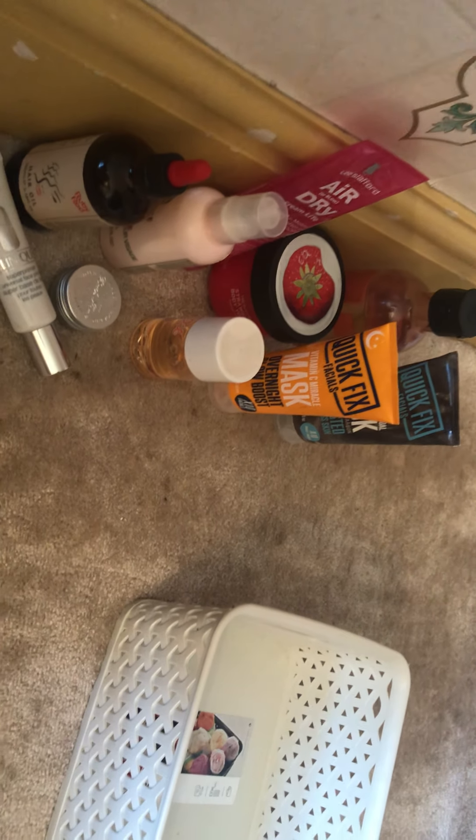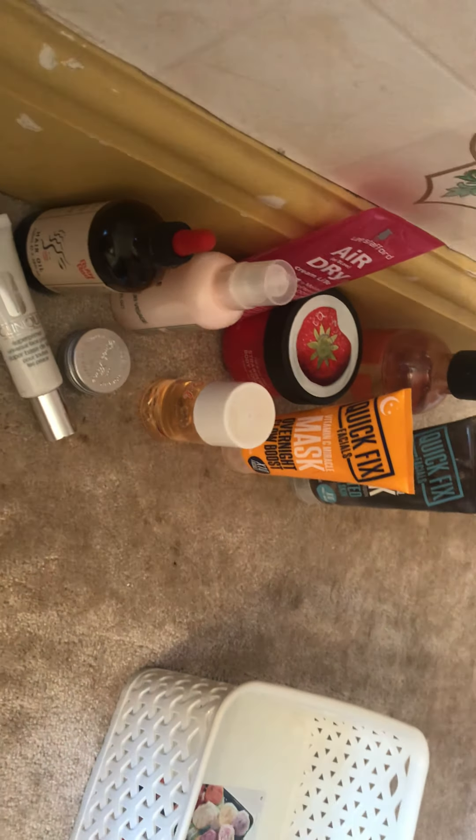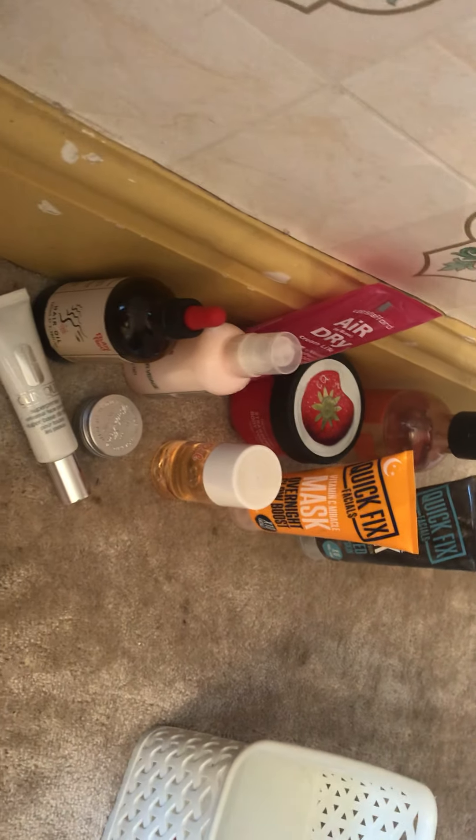So guys, that's all the products I am loving at the moment. I'm going to link them all down below so if you're interested in buying any of them, you can. I'm not in an affiliate deal with any of the companies, so all opinions in this video are totally my own. I hope you enjoyed the video and I will see you all soon. Bye!